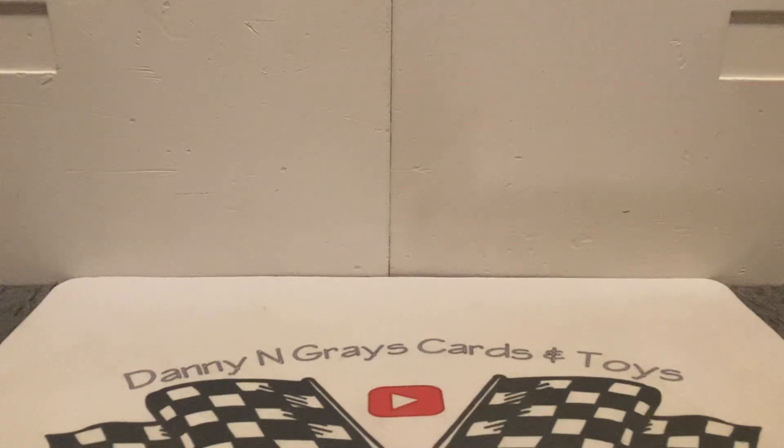What's up guys, it's Danny from Gray's Cards and Toys, and we're coming back at you again today with another video. We hope everybody is doing good out there. We're gonna start off today with several pieces — it's gonna be awesome. We've got an eBay pickup, a hero card mail day that came in from a hero card I bought off a website, and then some more eBay pickups to round it off.